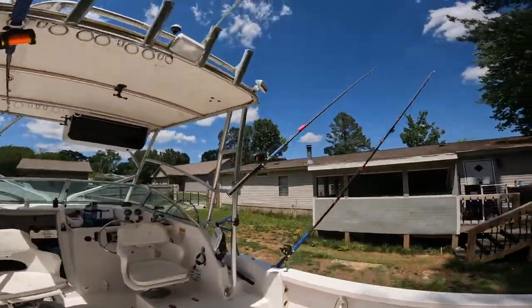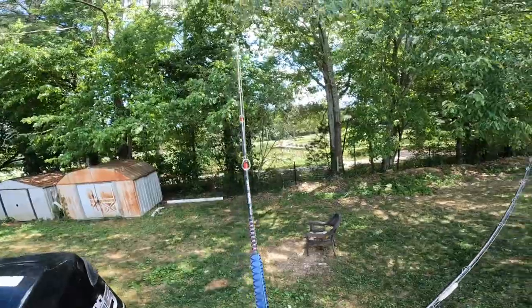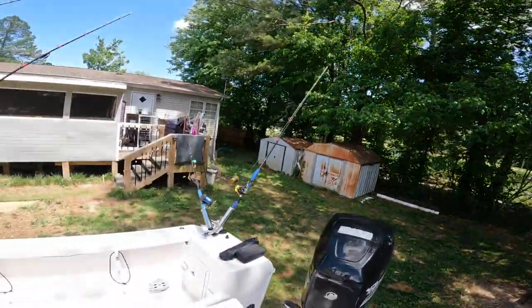Most of the hooks I use are Gamakatsu — I also have some Team Catfish. I've been playing around with other hooks but haven't had an issue with the Gamakatsu. They're a really good price, haven't failed me, and none have been straightened out. As you can see on some of the rods there are floats — different kinds — and some don't have floats. I'll throw some with floats, some without, just to see if there's a difference in bite, and different bait sizes to figure out what they're biting on.